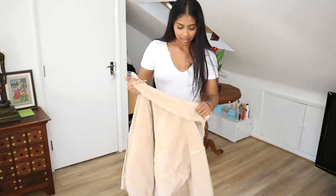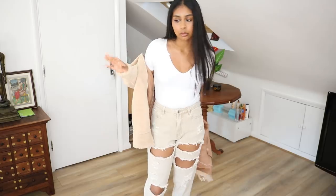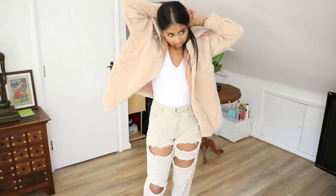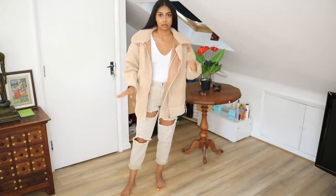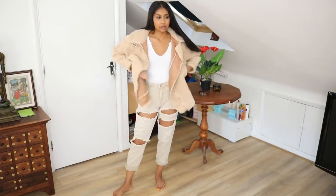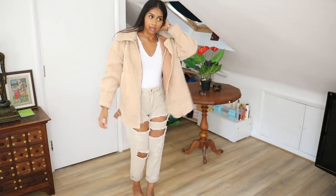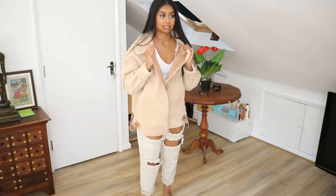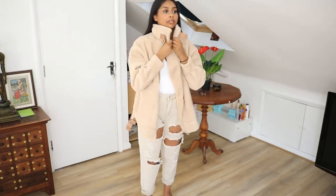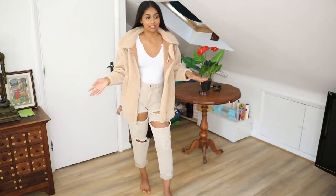Finding a coat is always so hard for me, so I bought a bunch to try from Missguided. This one is definitely a win — I was so eager I already tried it. Out of the three I bought, this one is by far my favorite. Look at it — it's humongous but it really suits me. It's got really big pockets, I feel amazing in this. It's a really, really nice coat.